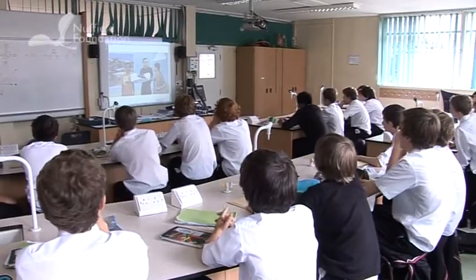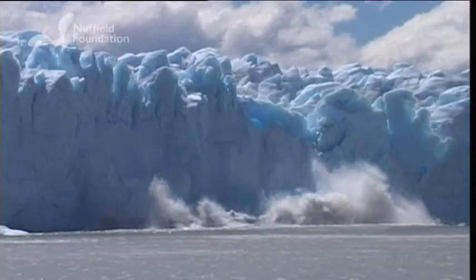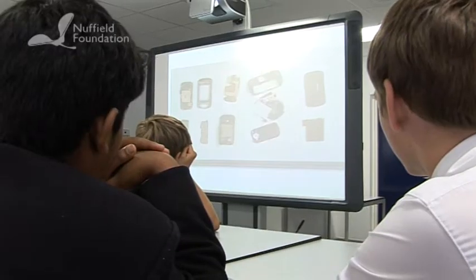The STEM Futures resources encourage pupils to explore problems through a series of science, maths and design technology activities.